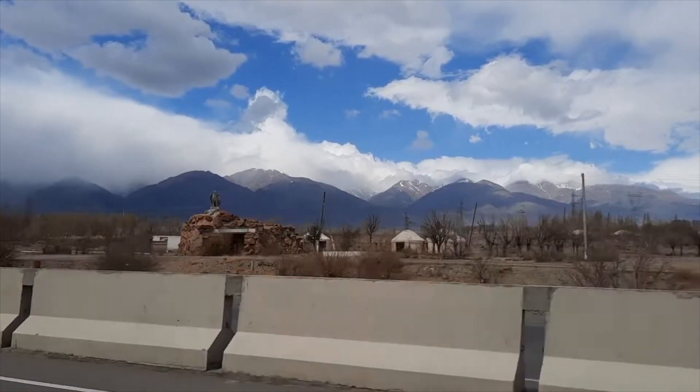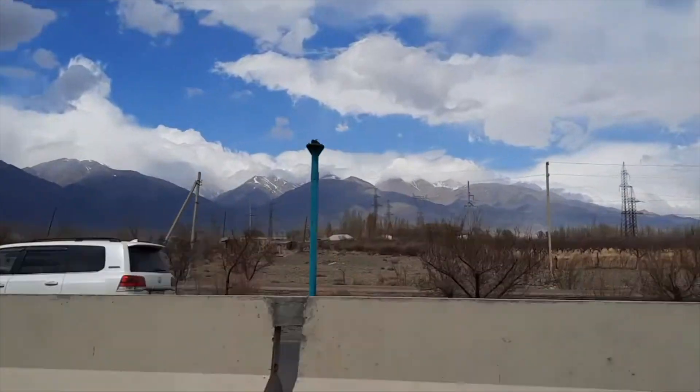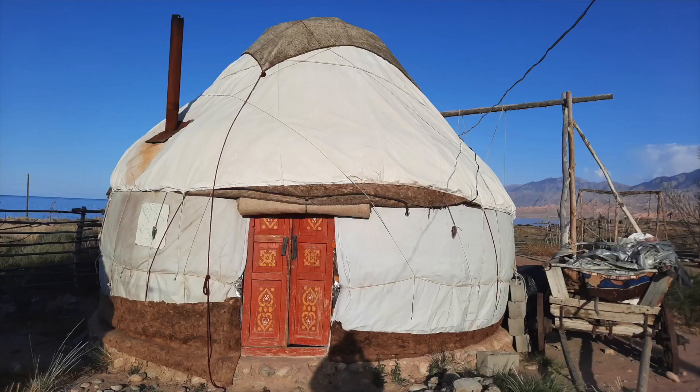Hello everyone and welcome back to another episode. Today my family and I went on a short little trip and we drove through the mountains and decided to go sleep in a traditional Kyrgyz yurt.